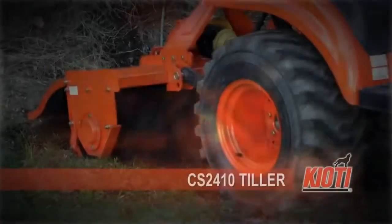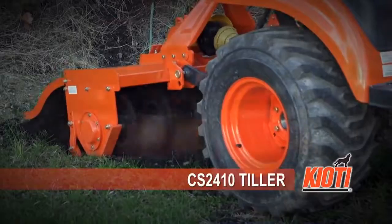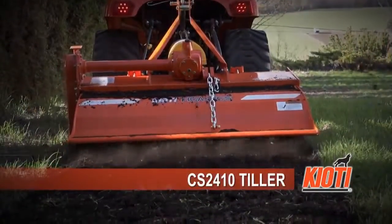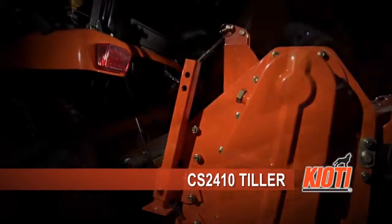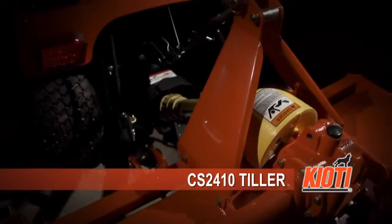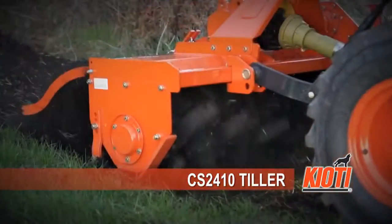You will effortlessly till up fields and gardens with Coyote's user-friendly tillage equipment. All rakes, tillers, plows, discs, and cultivators are built with durable, high-quality components to deliver serious earth-busting power.